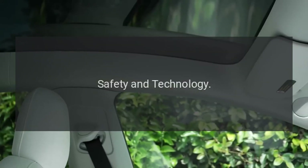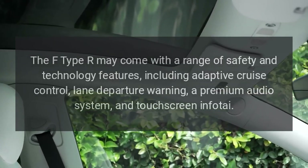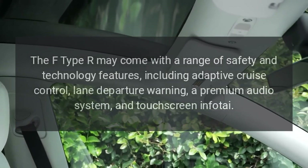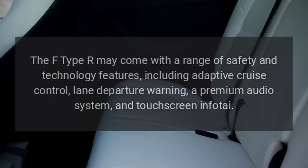Safety and Technology: The F-Type R may come with a range of safety and technology features, including adaptive cruise control, lane departure warning, a premium audio system, and touchscreen infotainment.